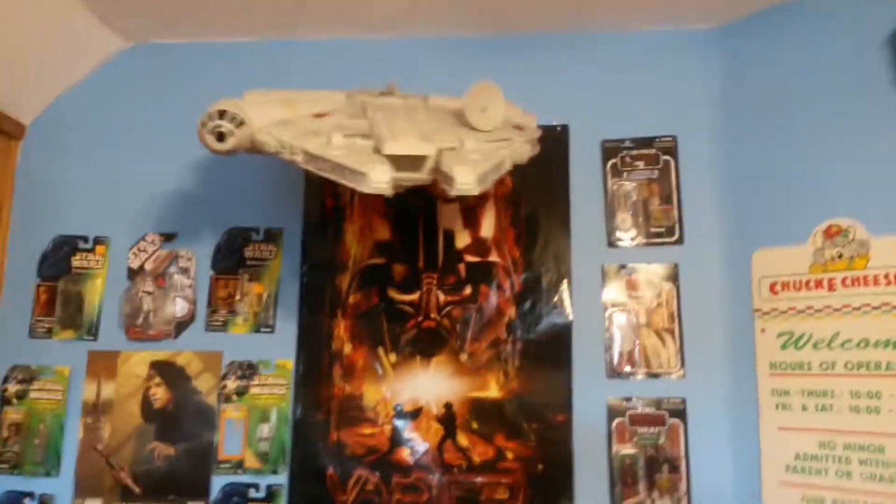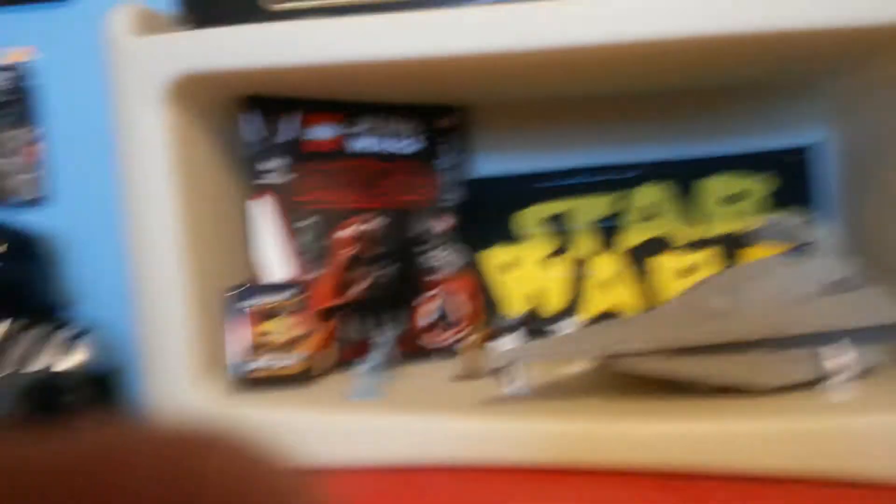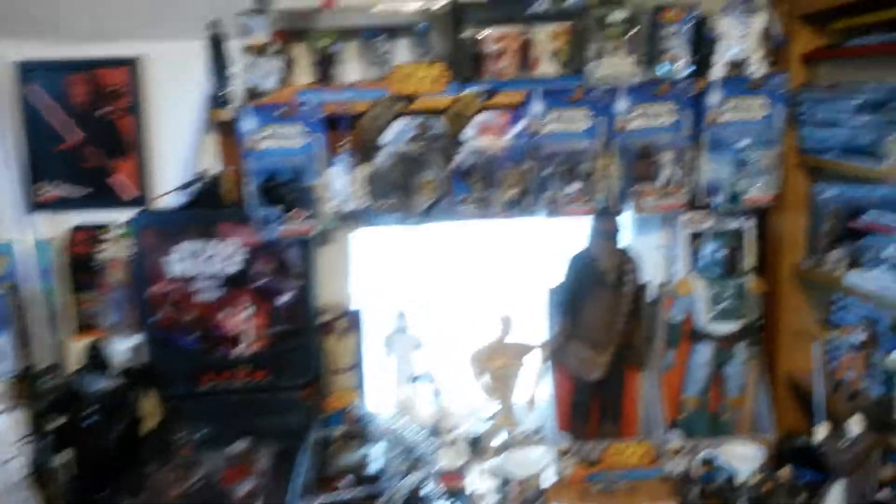Put some figures over there. I didn't finish the last two figures but you know how it is. I got the Millennium Falcon — remember I showed you that in the last video? It was on the ground; I finally put the Millennium Falcon up. It's looking good. I got three hardbox figures over there — that's what you saw before. But it's looking really good. Big figure, little stuff down there.